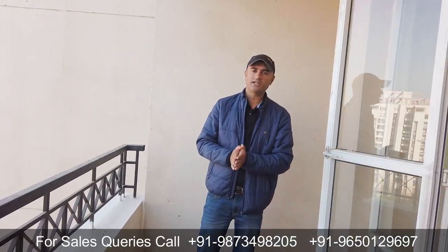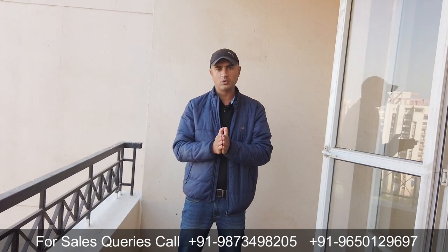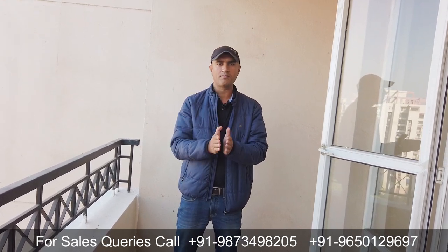Hi, Namaskar! Welcome to PLP. My name is Anil Verma, and today I have brought you near Sohna Road to one of the best societies.